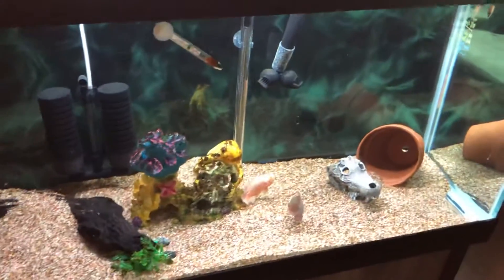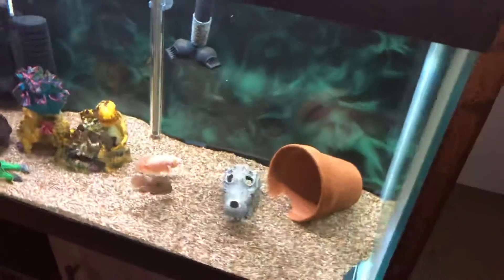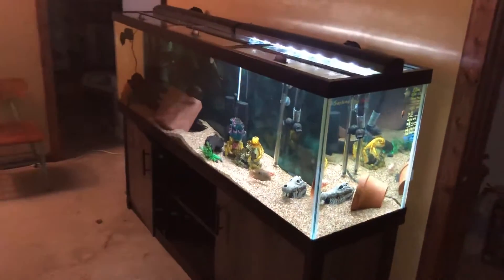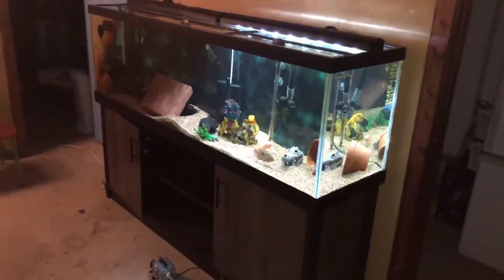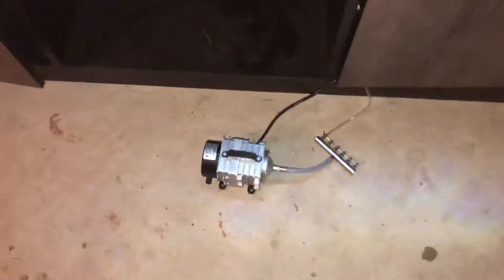I just ended up feeding everybody. It's a big beast of a tank. Stay tuned — I'll be updating the small fish room. This whole corner over here is going to be fish tanks in the future. Hopefully I can quiet that pump down.